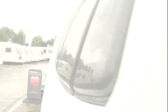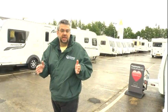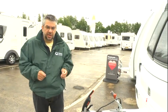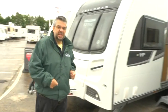Blimey, look at that. Yeah, this is indeed the Coachman VIP, and Coachman say it's for people who like the finer things in life. Well, you're watching the Caravan Channel, so that must mean you. Come on, let's take the tour.